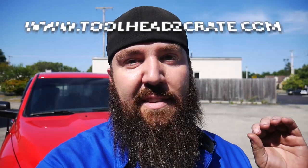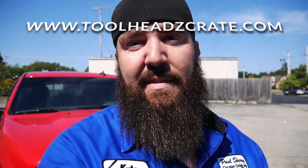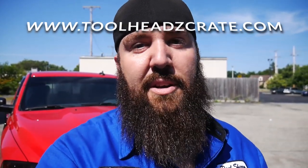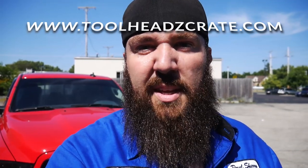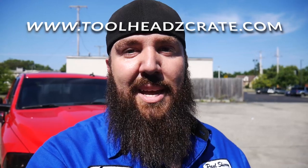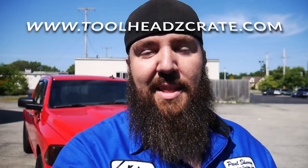If you haven't checked out already, toolheadscrate.com — that is the online subscription crate service where we are able to get you guys a monthly subscription crate box with tools, gift cards, and coupon codes, coming in at $35.99 a month. Make sure you guys check that one out. Make sure you hit that thumbs up, turn on the bell notification for when I come out with cool awesome videos just like this one. Thanks again, and as always, you guys stay awesome.